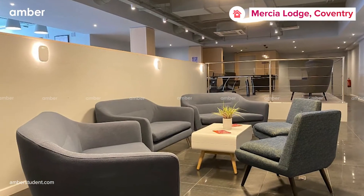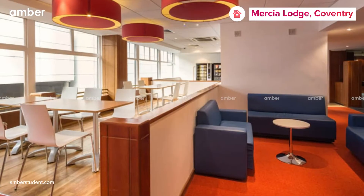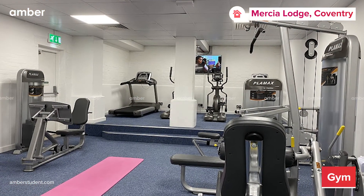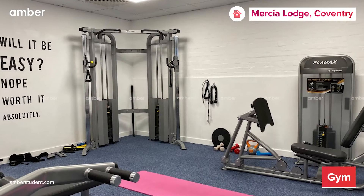Free Wi-Fi throughout the building helps you complete your assignment or surf Netflix from any spot in the property. If you feel like working off the day's stress, head to the private gym, which is always open to suit your timings.